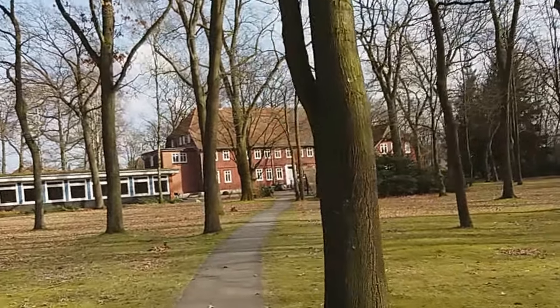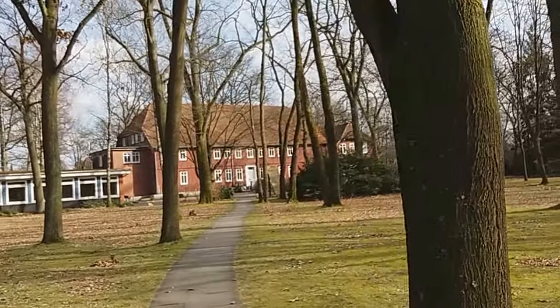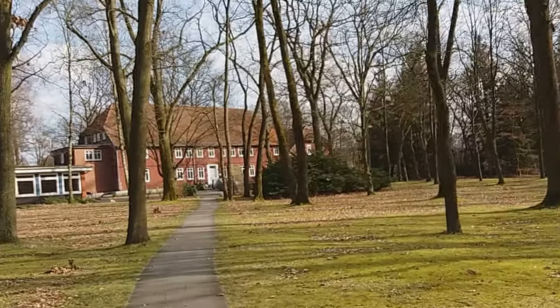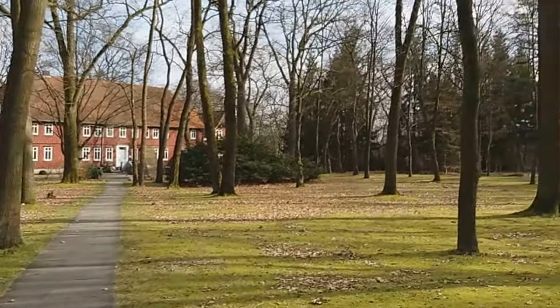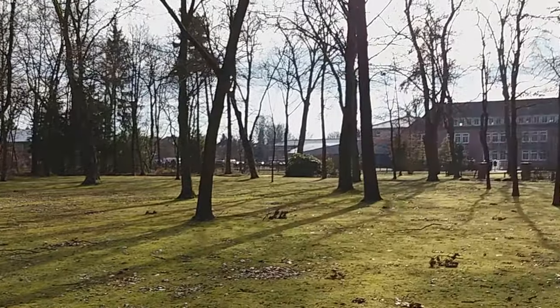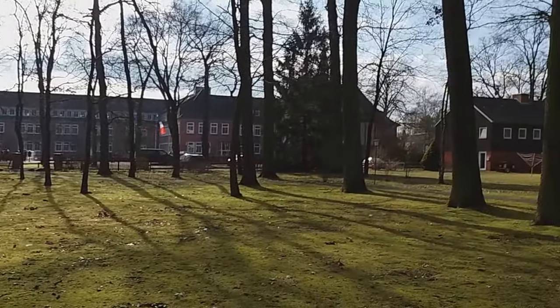This is the campus of the Faculty of Intercultural Theology here in Hermannsburg, in Lower Saxony, Germany. As you can see, it's a very beautiful campus.